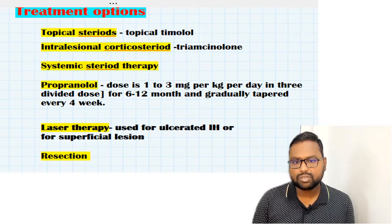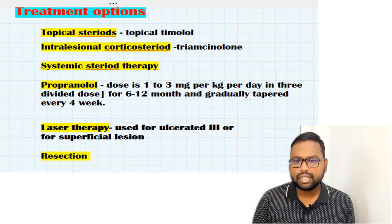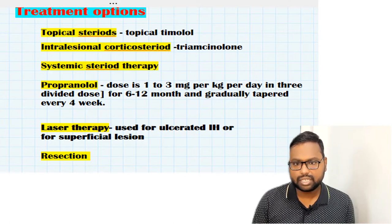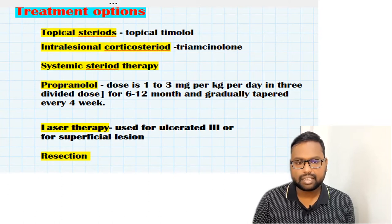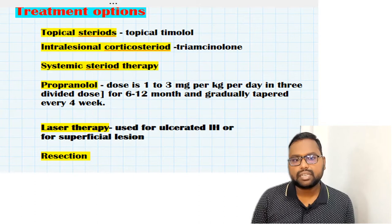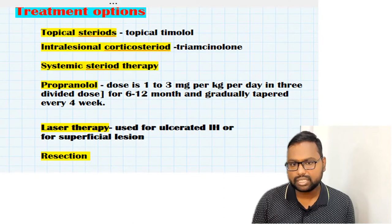Intralesional corticosteroids are usually best for lesions less than three centimeters in size. Typically two to three injections lead to complete involution.